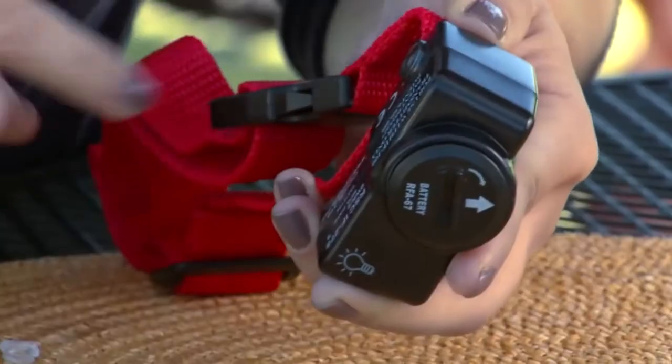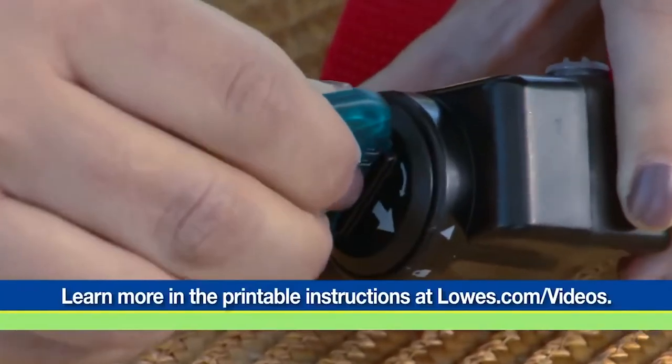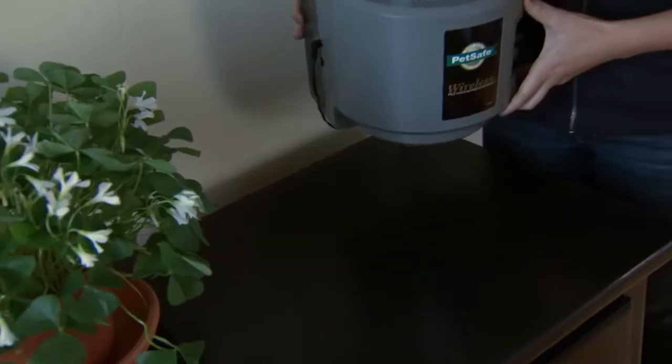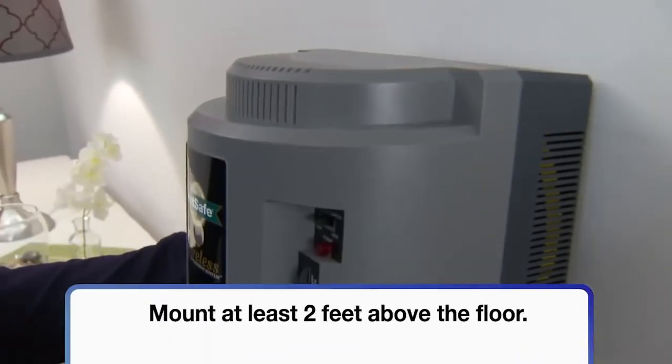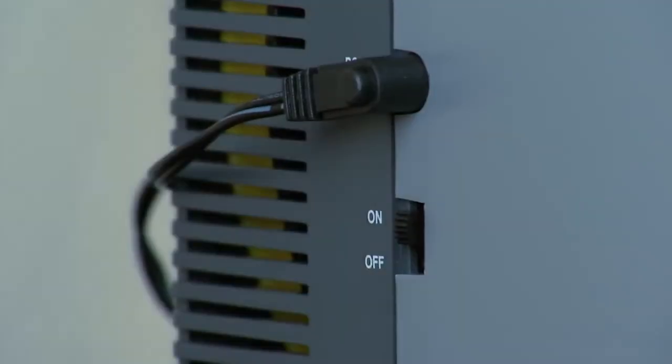With simple training, your dog will quickly learn his boundaries, typically within approximately two weeks. Pet parents who have ethical concerns surrounding the use of static shock collars will be able to use tone-only correction. This corrective method emits only an unpleasant noise when the dog leaves the safe zone.